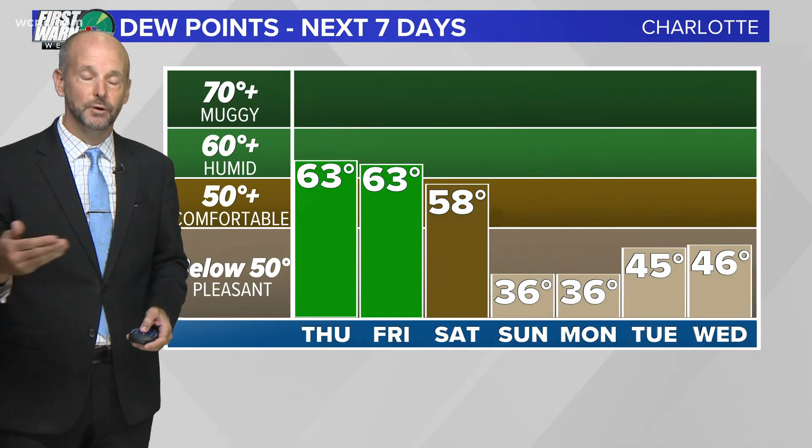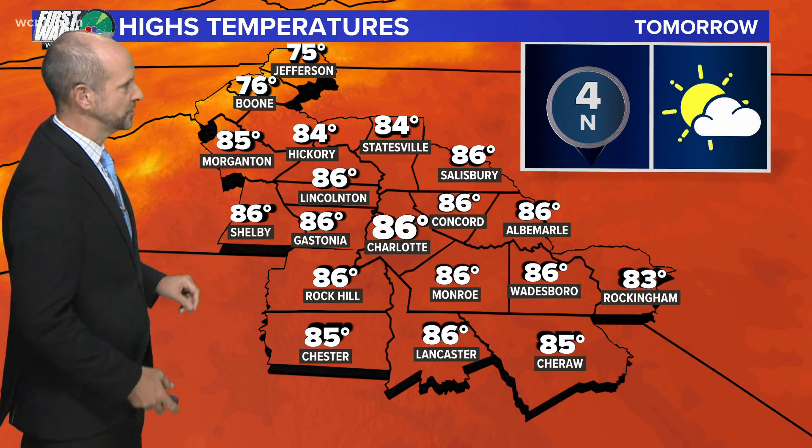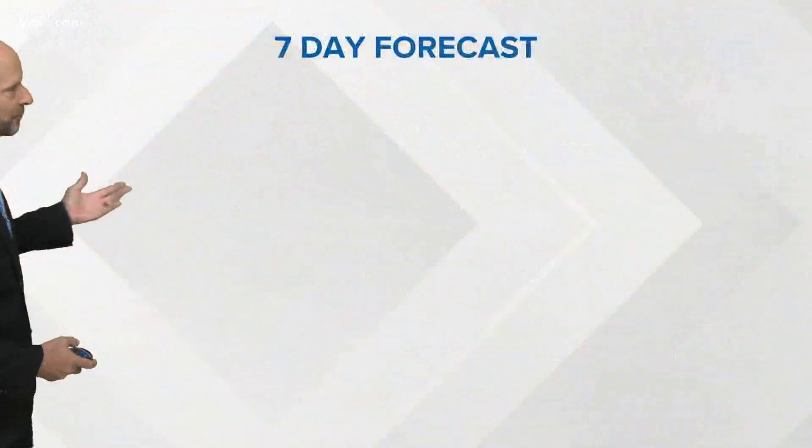The dew points get a break as well, so the air is going to dry out completely as we get some crisp, cool air for this time of year. But not tomorrow — it's going to be another scorcher, back up into the mid to even upper 80s possible tomorrow with near record highs.